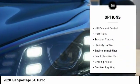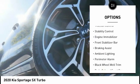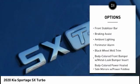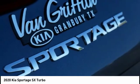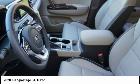Tire pressure monitoring system, hill descent control, roof rails, traction control, stability control, engine immobilizer, front stabilizer bar, braking assist, ambient lighting, perimeter alarm.